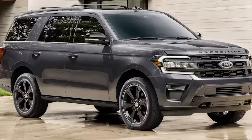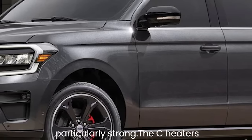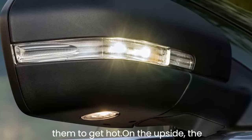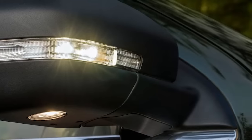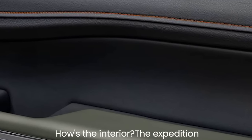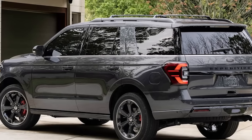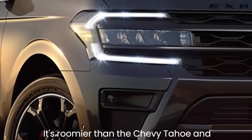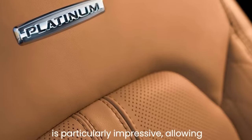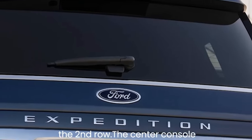We were less impressed by the Expedition's climate control — the airflow from the vents is noisy and not particularly strong, and the seat heaters might disappoint if you like them very hot. On the upside, the Expedition is impressively quiet on the highway. It's roomier than the Chevy Tahoe, giving every passenger ample room. The third row's accessibility is particularly impressive, allowing even adults to get in and out without much effort.